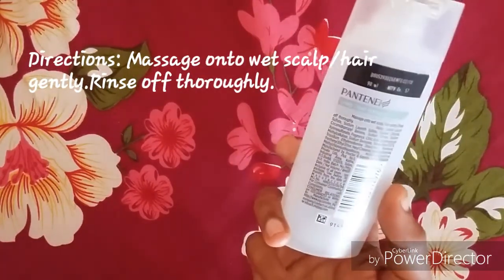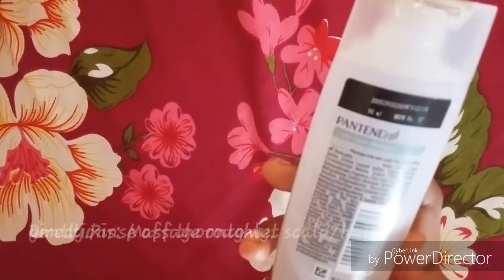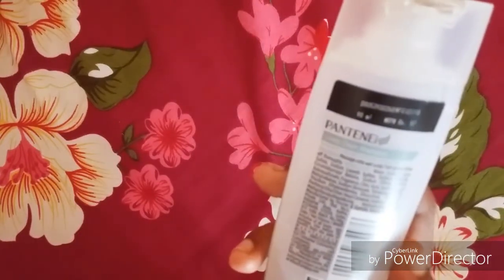You can use the direction — massage on to wet scalp or hair gently. Then you can rinse and use it.